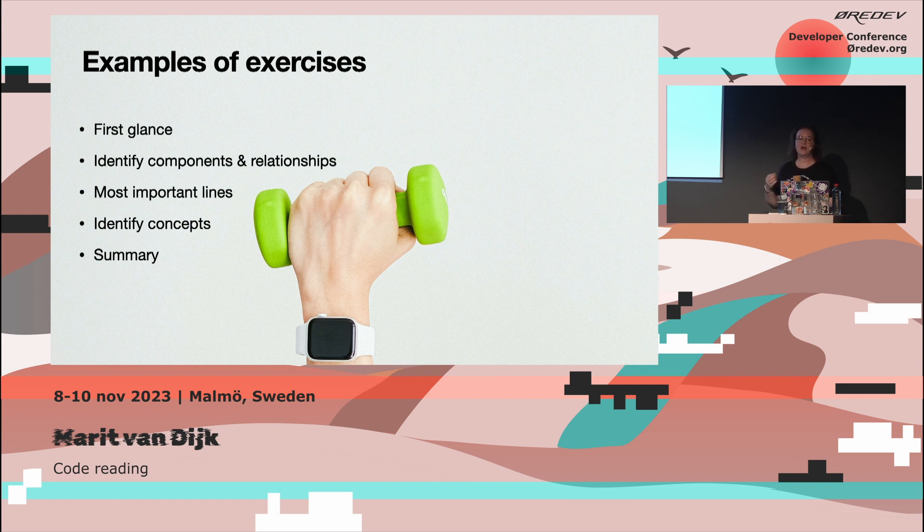The next exercise might be to identify concepts — either domain knowledge the code represents, or programming concepts used in the implementation. And the final exercise might be to take five minutes and summarize what you think this code does. Even though the previous exercises didn't explicitly address the meaning, by working with the code through those exercises, somehow you get an idea of what the code is, and most people are able to somewhat accurately describe what it actually does.